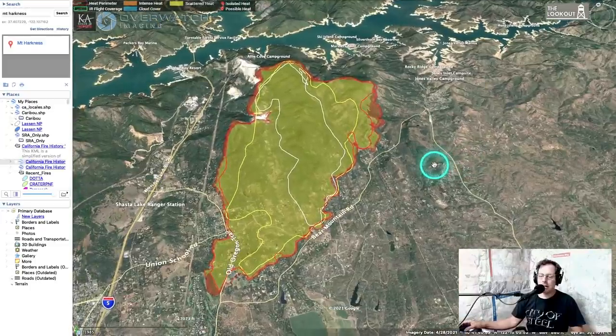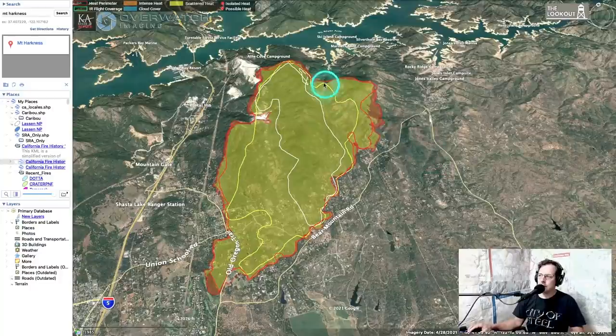On this map we have a couple of different outline lines. This white line is where the fire was at noon yesterday — it was quite small early in the morning, but north winds blew it up really aggressively. By one o'clock it had burned out to the yellow line, and by six o'clock it had burned out to the first red line. This mapping was captured last night at about nine o'clock.